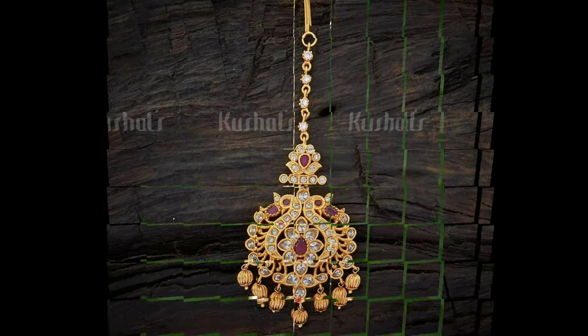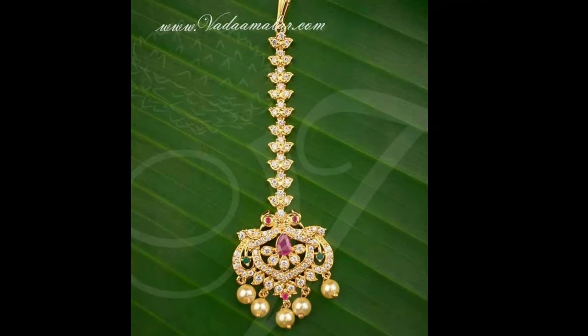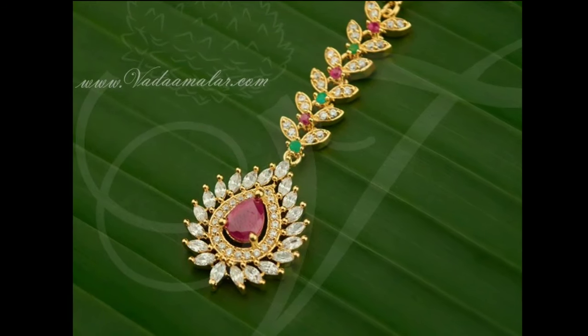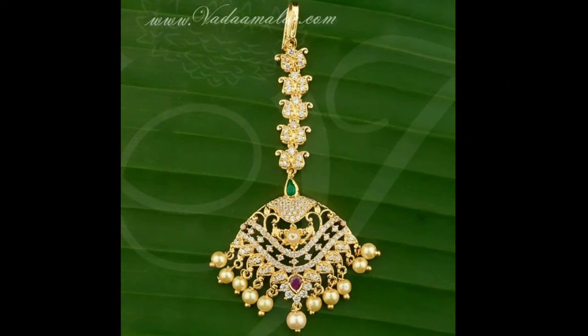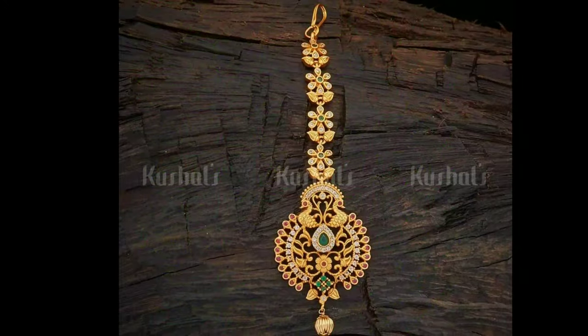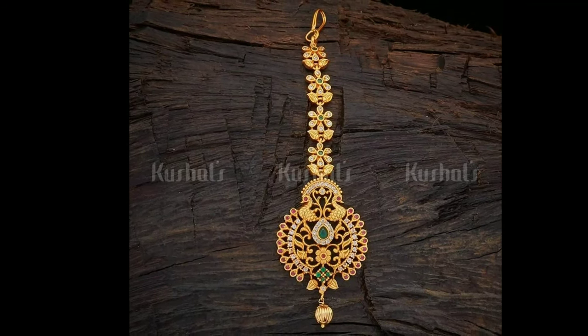Here you can see a wide collection of maang tikkas, including 18k cut diamonds, 22k plain gold, pieces with gemstones like rubies, red diamonds, and emeralds. Now let us understand the true meaning and essence of the maang tikka and why it is culturally adorned by Indian brides.